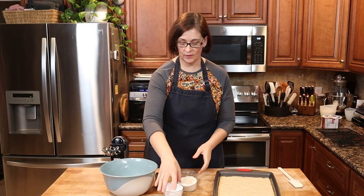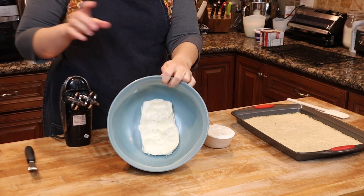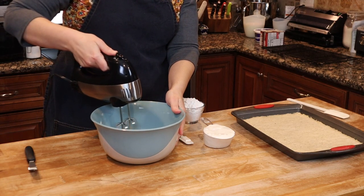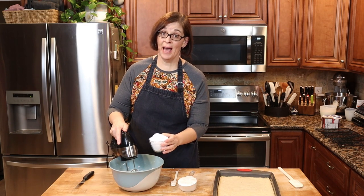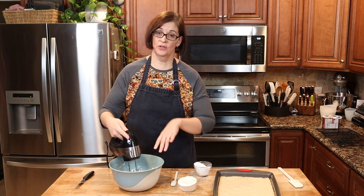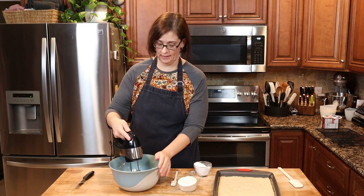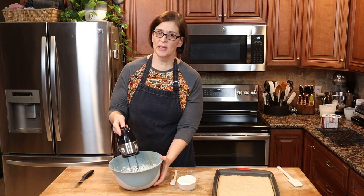Our crust is all cooled, so now let's move on to our second layer. In this bowl I have eight ounces of softened cream cheese that I'm just going to give a little mix. I'm going to add one cup of powdered sugar — you want to add this kind of slowly or else you're going to get a poof of sugar everywhere and you'll be cleaning sugar off of everything.